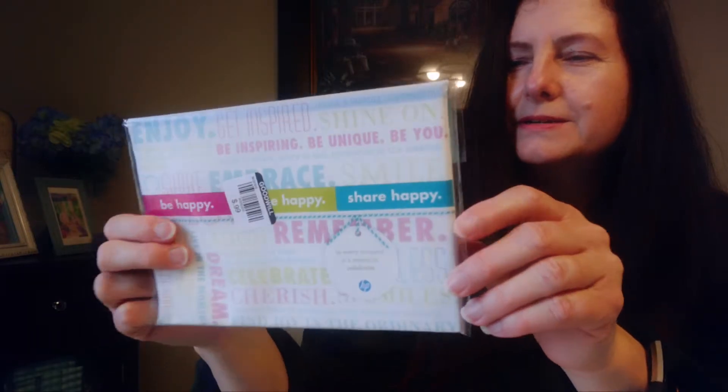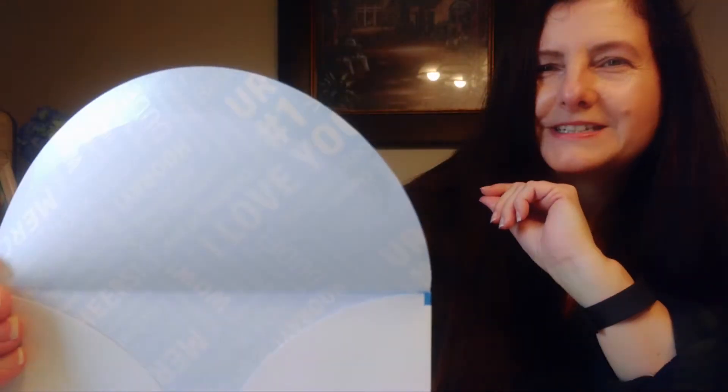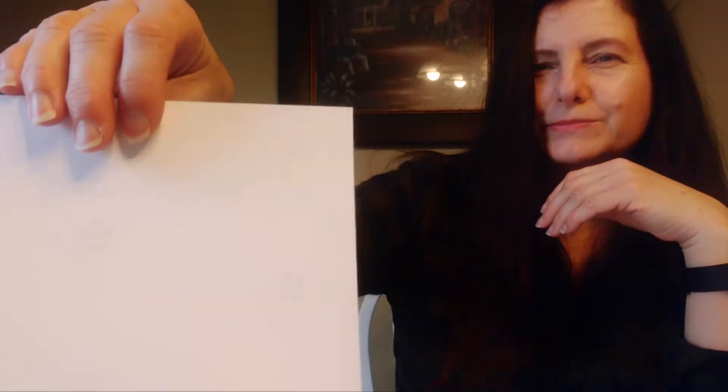I saw these and thought they were note cards, but then I noticed it says HP. It wasn't sealed shut so I opened it up. It comes with envelopes and inside it's got a cute little print. What it is — you can print your own photos on here. It's photo paper, so you can go ahead and print your own pictures at home. It does use a lot of ink though. I thought, what a nice set.